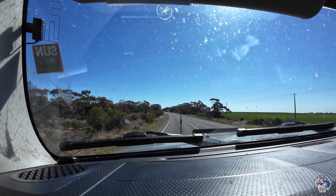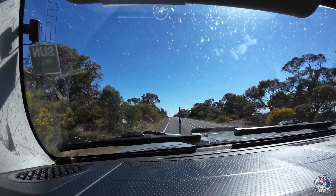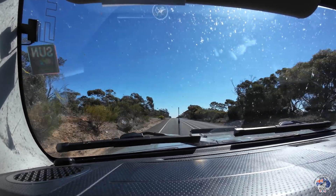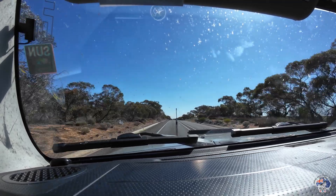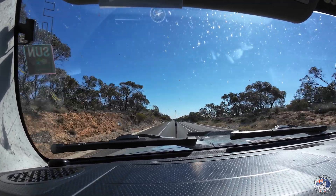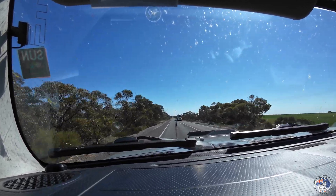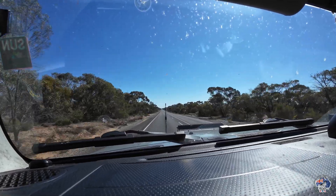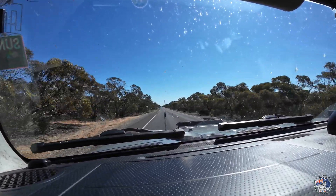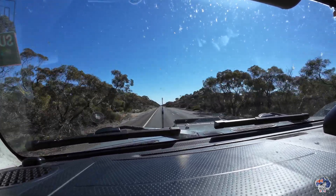We're just driving on the highway to Mildura, the wind is back. We're going to the Darling River from this road eventually, so we're going to Mildura. It's a major highway — B-double trucks and all sorts of things. It's a great road, 110 k's an hour, but I'm only sitting around 100.